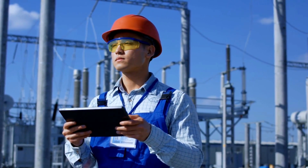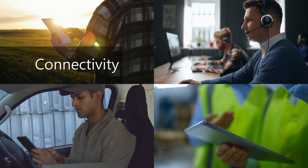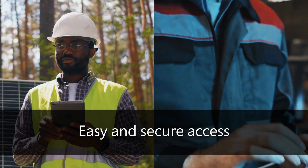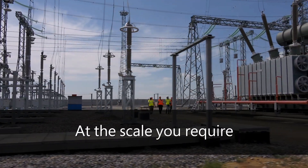Azure networking helps employees work flexibly and securely from anywhere. From connectivity, to security, to delivery, to monitoring, Azure networking provides consistent, easy, and secure access to the many workloads that remote workers depend on, all at the scale you require.